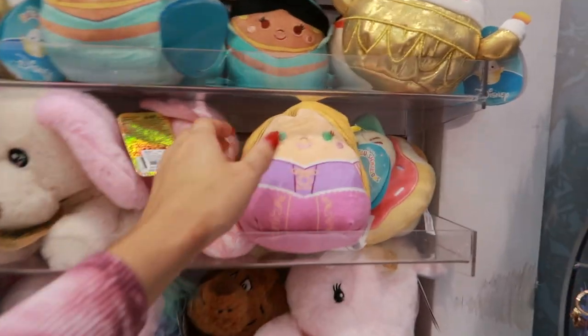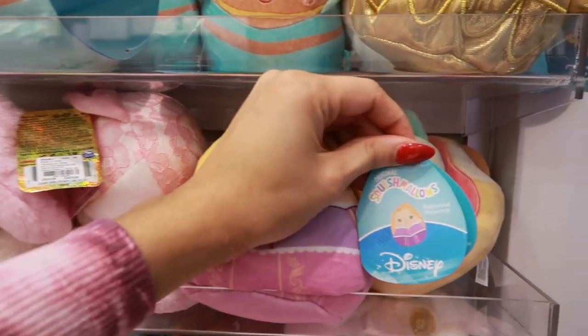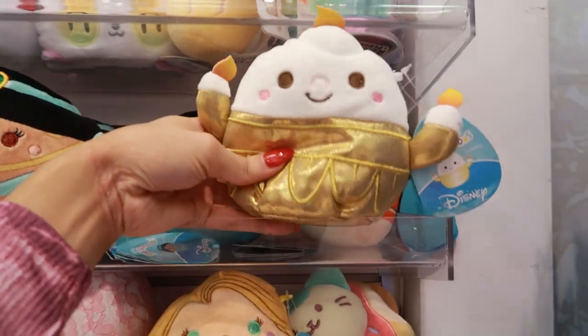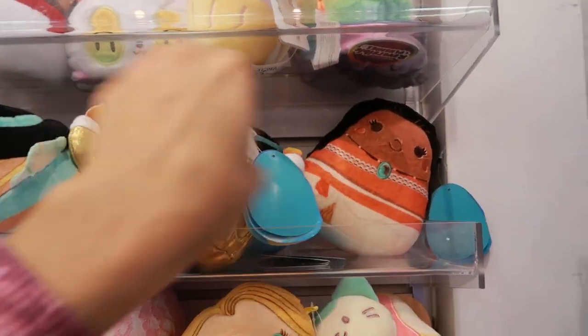Just found some Disney ones. They got Rapunzel 5-inch, Jasmine 5-inch, and then this Lumiere - I think this is from Beauty and the Beast. That's interesting. They have Moana.